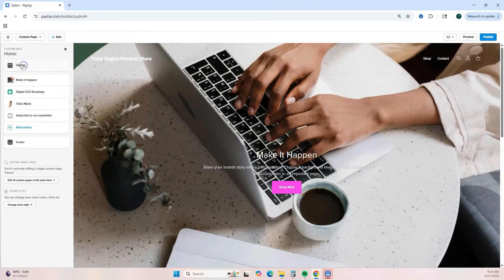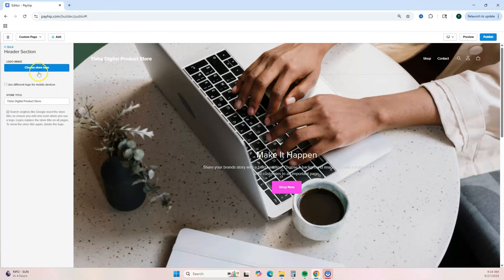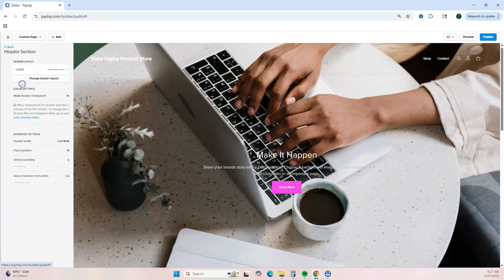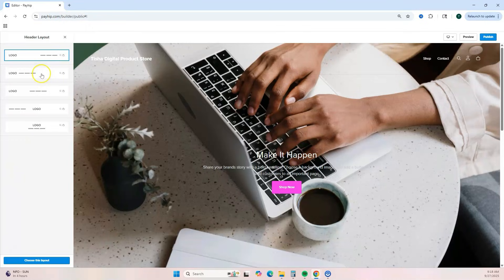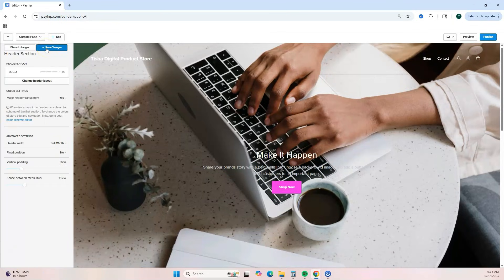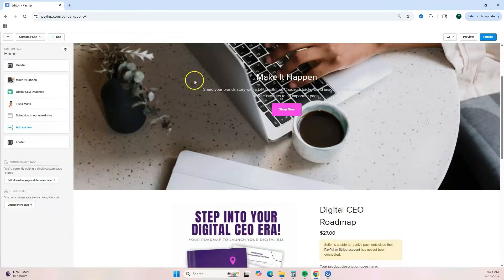For the header section, you can add a logo or simply leave your store name at the top. You can change and add navigation links — by default it shows 'Shop' and 'Contact,' but you can delete these or add links to external pages. Clicking 'Header Settings' lets you change your header layout and play around with different header styles.